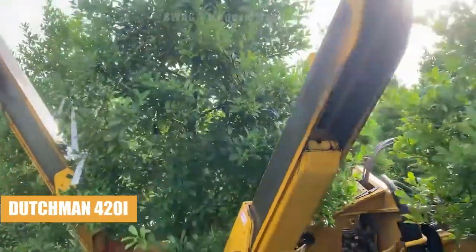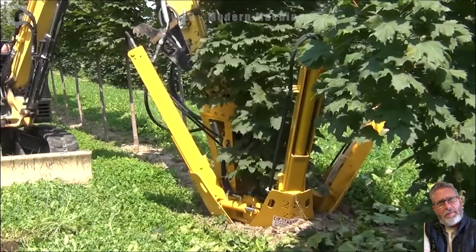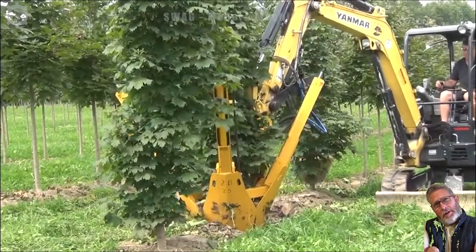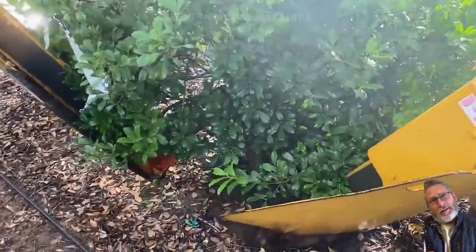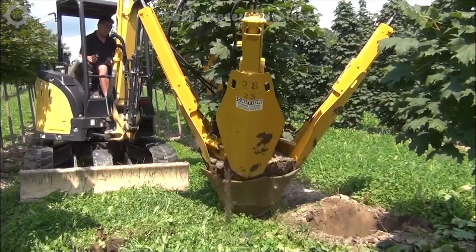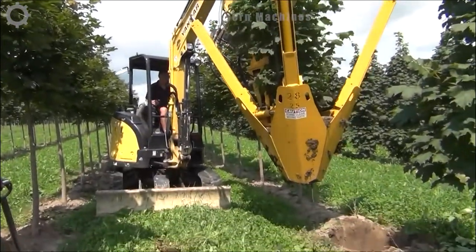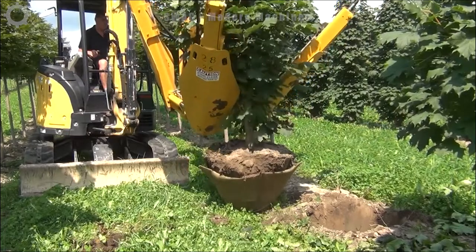A mulcher mounted on the 280i excavator, equipped with a powerful four-blade cutting head, easily digs deep into vegetation and removes trees effectively. With its impressive operating capacity, this machine can process a significant volume of trees per hour, making it a suitable solution for site clearance and vegetation management.